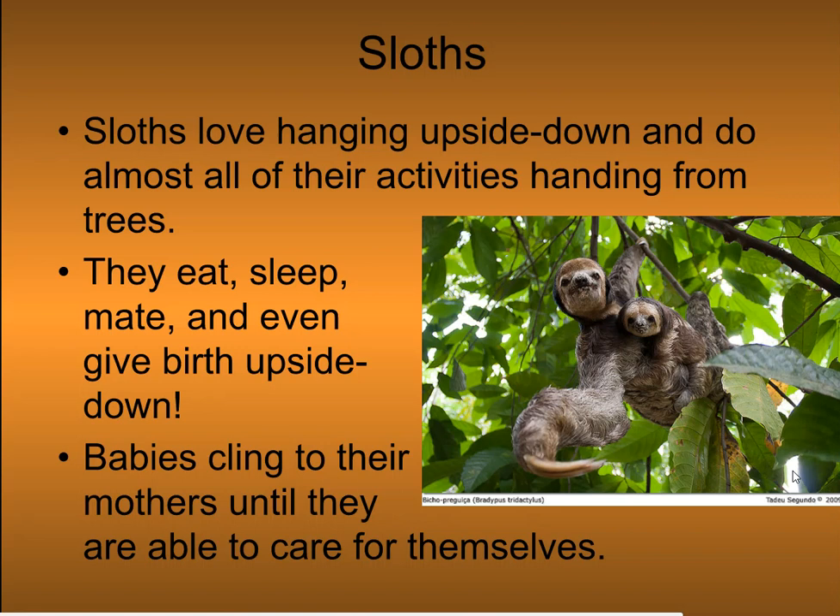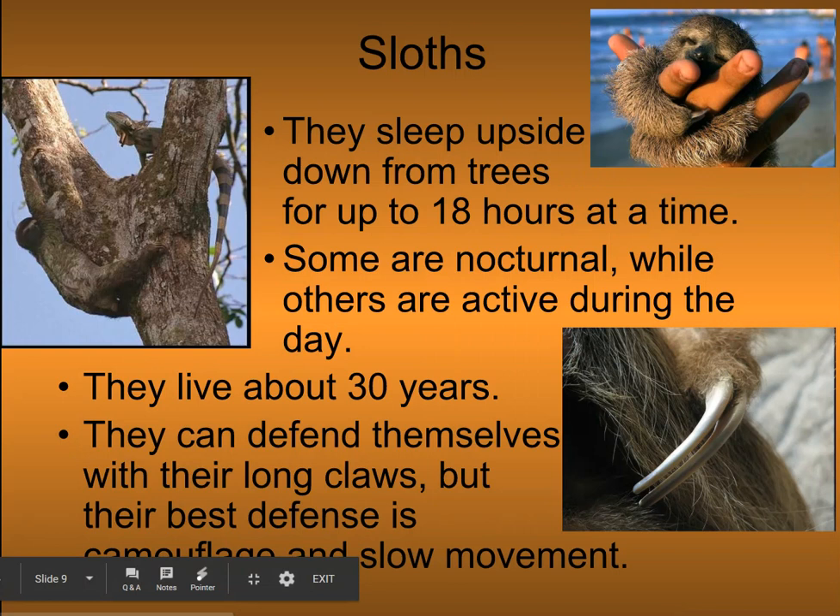Sloths love hanging upside down and do almost all their activities hanging from trees. They eat, sleep, mate, and even give birth upside down. Babies cling to their mothers until they are able to care for themselves. They sleep upside down from trees for up to 18 hours at a time. Some are nocturnal, while others are active during the day. They live about 30 years.